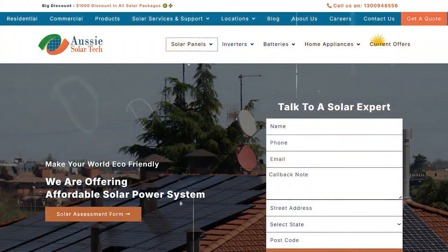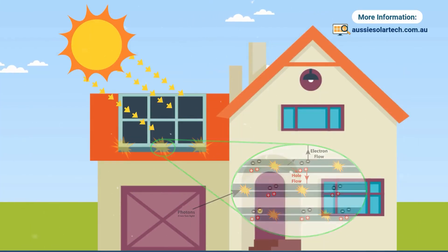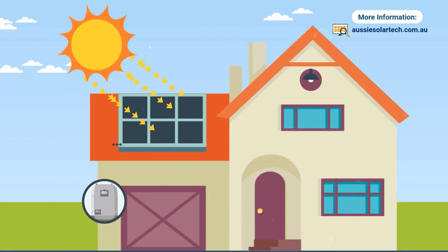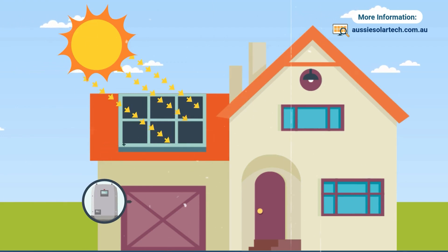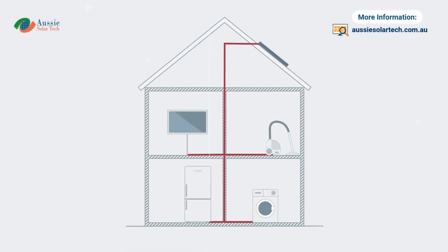Solar photovoltaic (PV) systems convert sunlight into electricity. Panels absorb sunlight with silicon-based cells and generate direct current (DC) electricity. This DC electricity goes to an inverter, which changes it into alternating current (AC). AC is the type of electricity your home or business uses.